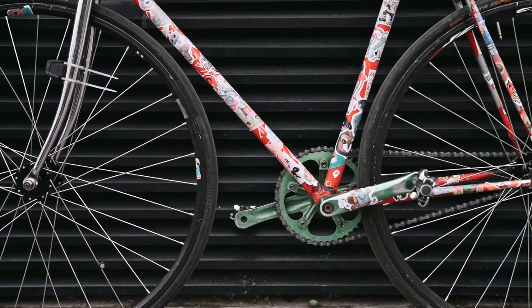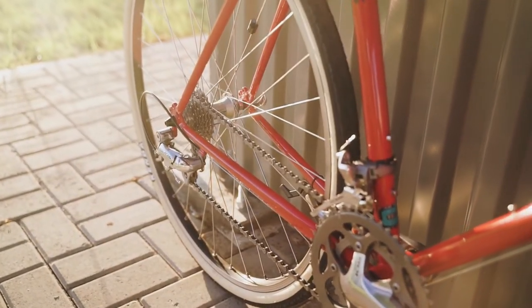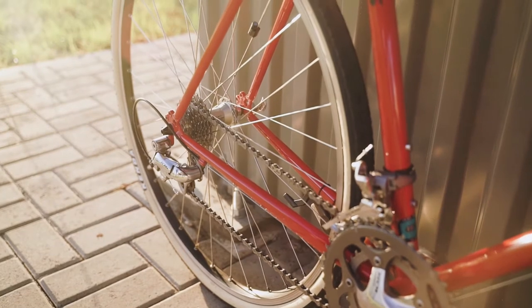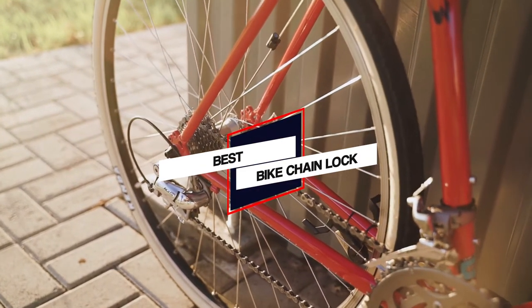Bikes are easy to steal and once they're stolen, they're almost impossible to get back. In fact, there's a thriving market for stolen bikes that never seems to slow down. So here are some of the best bike chain locks that you can buy to solve this problem.